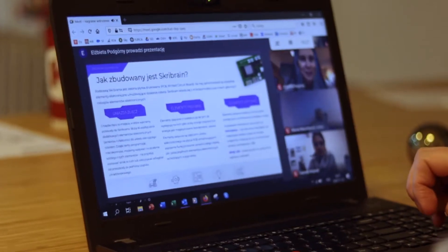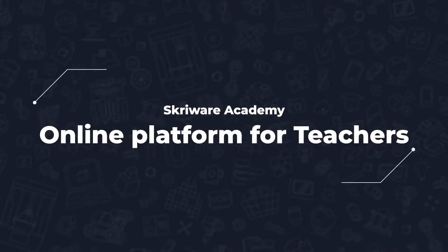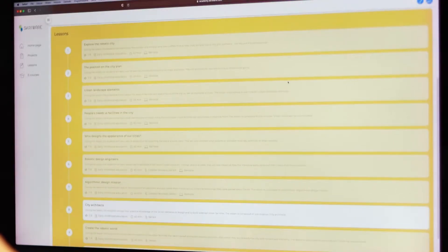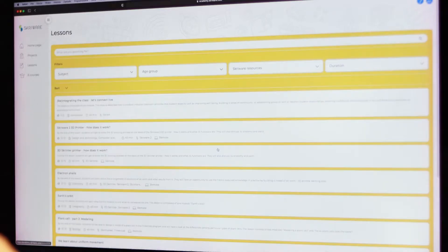We know that only educators sure of their competences can effectively transfer knowledge to the students. Therefore, in the heart of ScreeLab, we placed Screeware Academy, a platform dedicated to teachers.